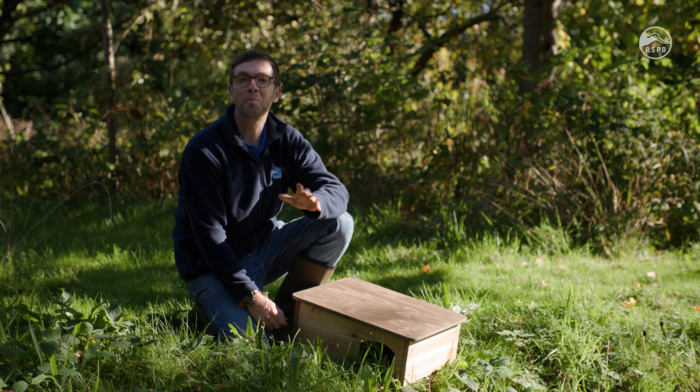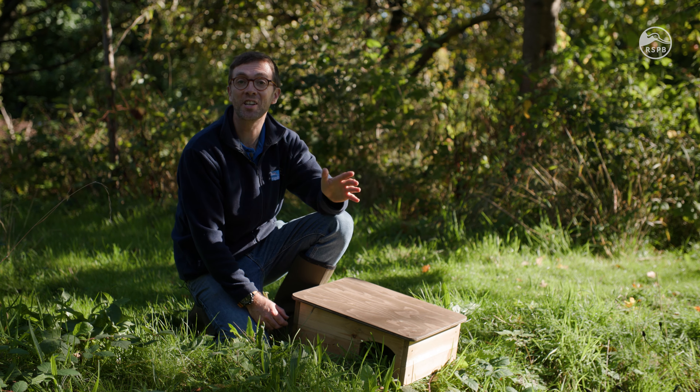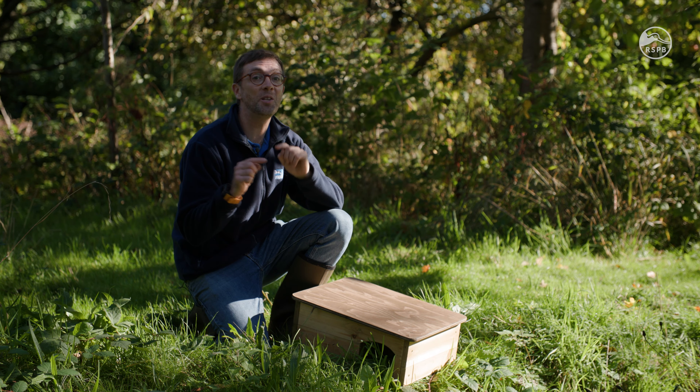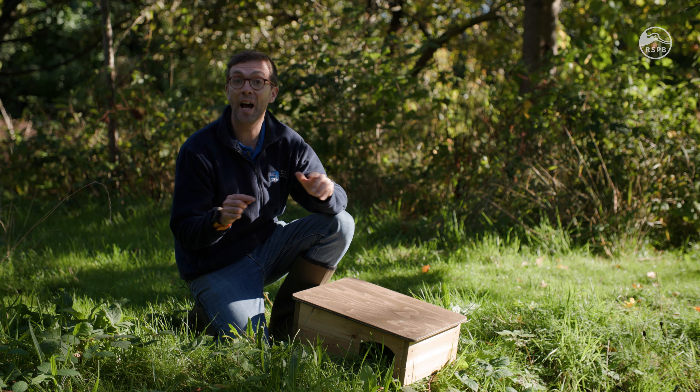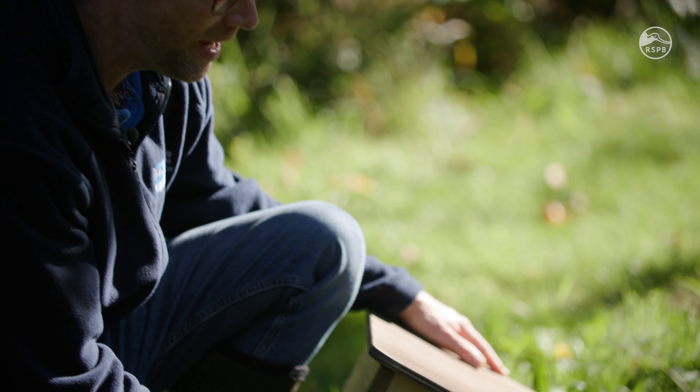If you were to sum up the three things that wildlife needs in a garden, it's food, water and shelter, and some of those plants that you grow provide a lot of that shelter. But sometimes we need to give wildlife a helping hand, and that's where things such as this hedgehog house come into play.